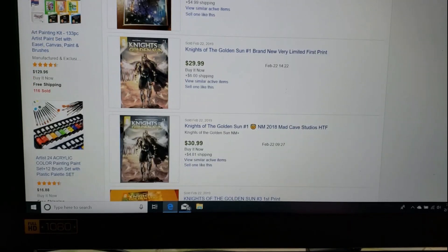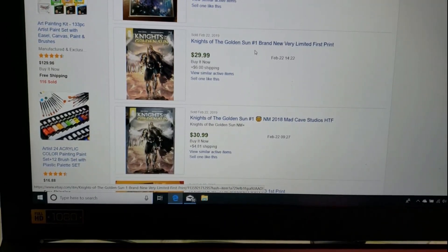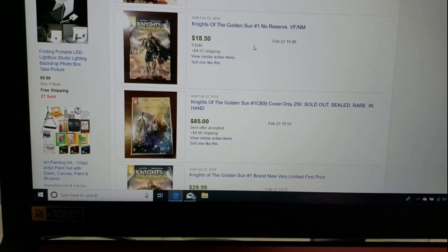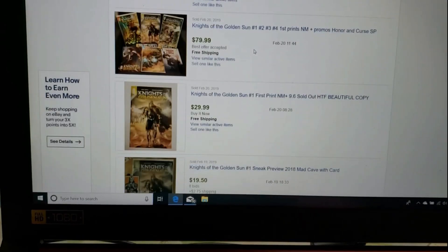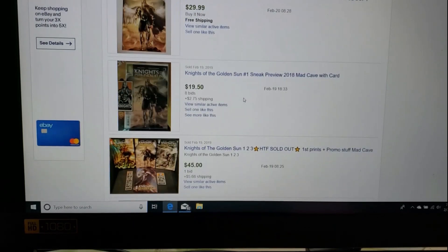Number three on the list is Knights of the Golden Sun number one. They showed this cover and had that book between $40 and $50. Right now on eBay it's $29.99 and $30.99. Some other variants and grouped lots sold for $18.50, another for $29.99, and one person got it for $19.50.